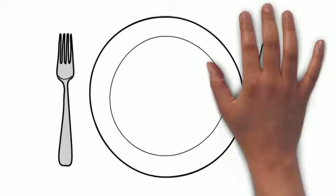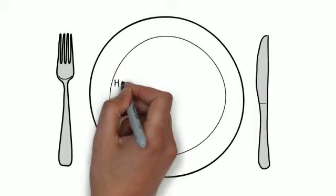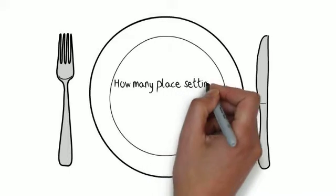Try to encourage your child to count with you during everyday family routines. How many peas are on their plate? Or help with laying the table — how many plates do we need and how many cups do we need?